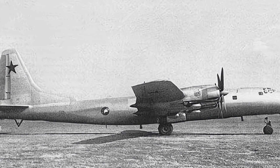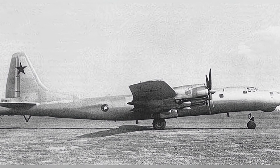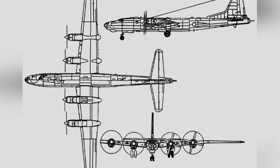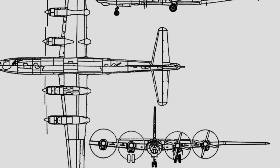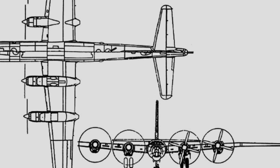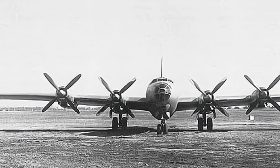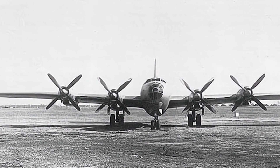The first extended-range version was the Tu-80, whose design work began in the spring of 1948. Soviet designers achieved the increased range by installing more fuel-efficient engines, enlarging the fuel tanks, and optimizing the aerodynamic shape. The design aimed to extend the bomber's range to 7,000–8,000 km and increase the maximum payload to 12,000 kg, a significant improvement over the Tu-4's range of 5,400 km.